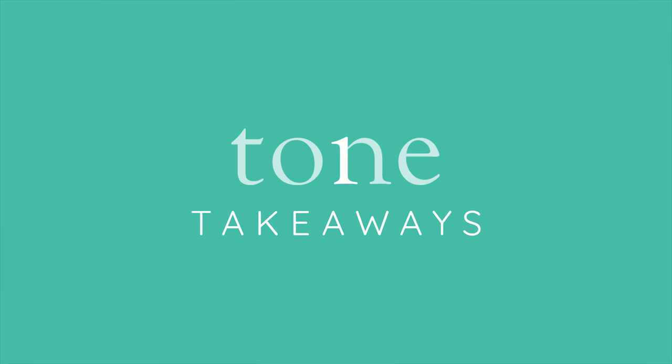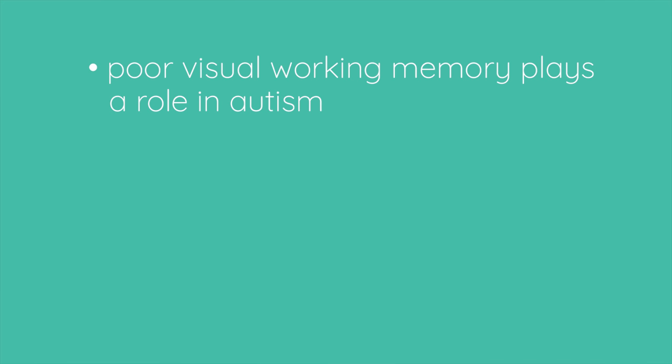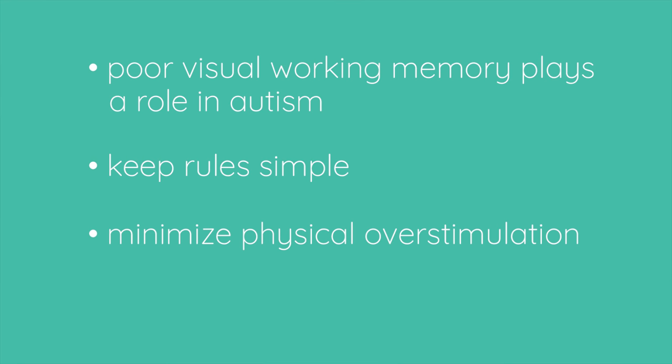Here are your top takeaways: Poor visual working memory can play a big role in the difficulties experienced by a child with autism. Keep rules simple. Minimize physical overstimulation. Set social routines.